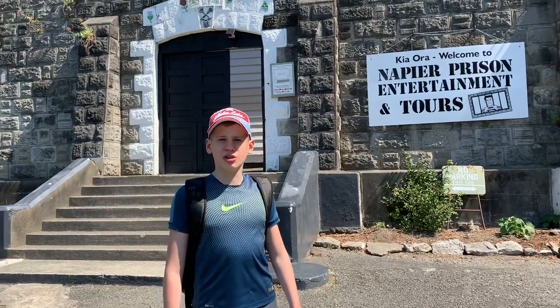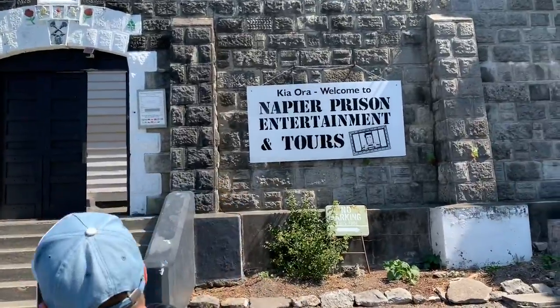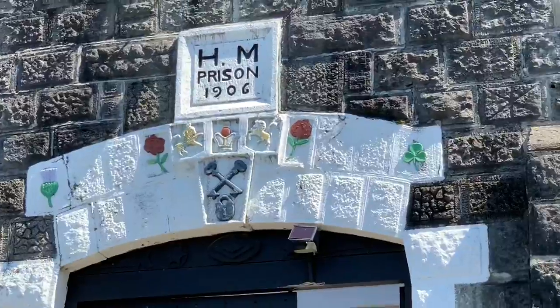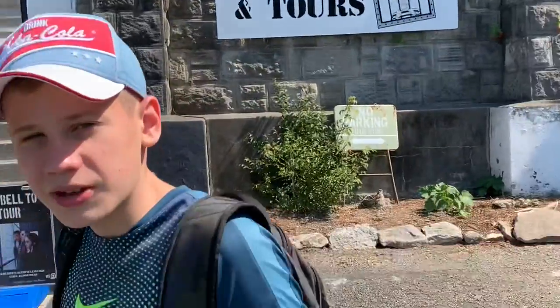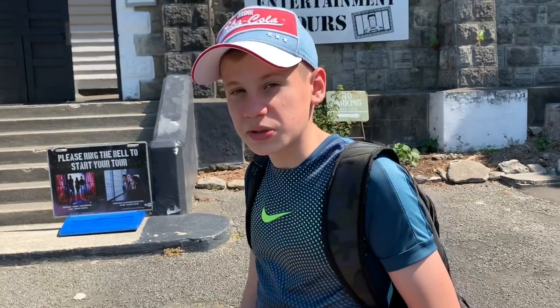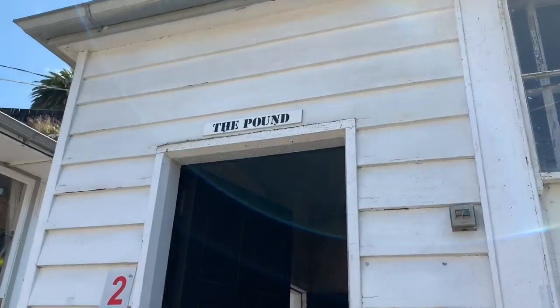Hello guys, welcome back to the channel. Today we are in Napier and we're visiting Napier Prison. As you can see, it's pretty big, the walls are really scary, it's really old. I'm gonna go inside. People have been saying there's ghosts there — I personally don't believe it, but maybe we'll see.